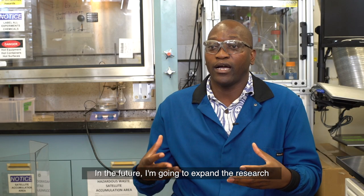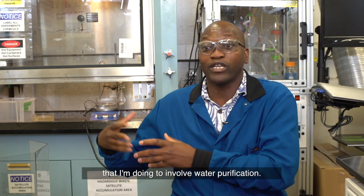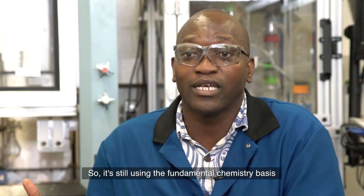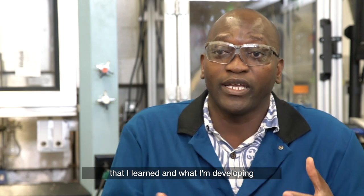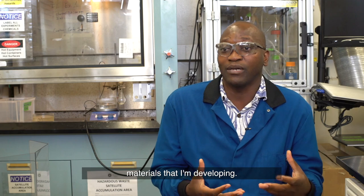In the future I'm going to expand the research that I'm doing to involve water purification, still using the fundamental chemistry basis that I've developed here, to get into new applications using the materials that I'm developing.